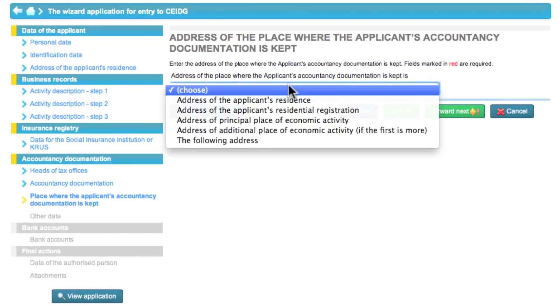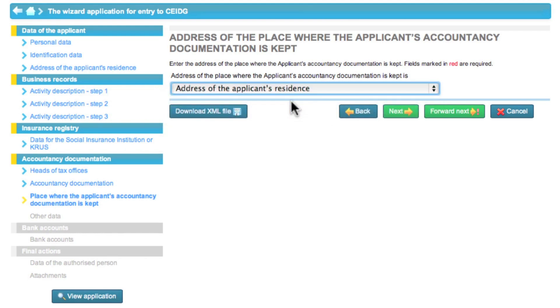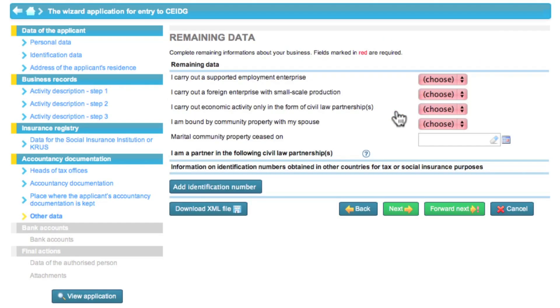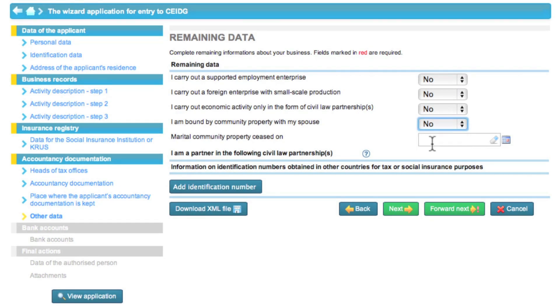Eva will keep the entire account records at home, so she selects an appropriate item from the drop-down list. When you decide where to keep documentation, indicate the actual location of the records. Eva then answers the questions in the other data section. If any of the options relate to your business, click yes.